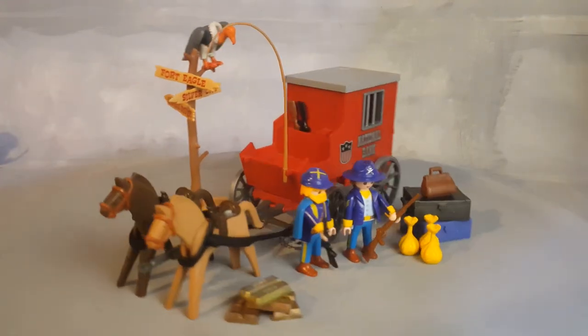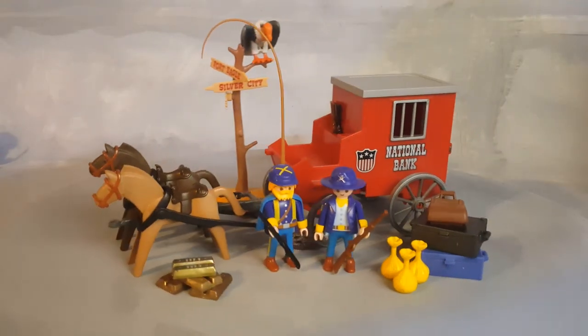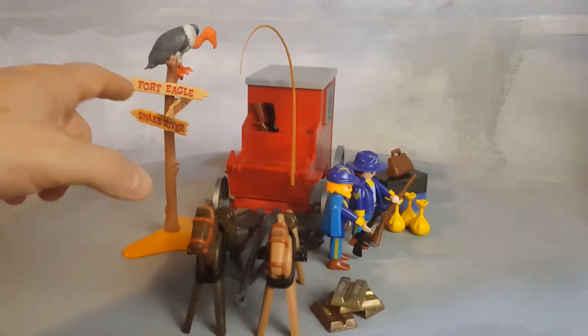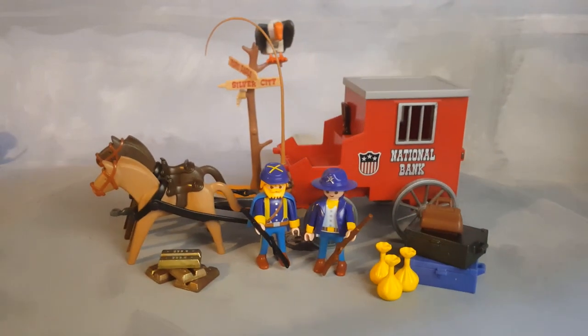This is set 3037 from the year 1999 — a western set: fortified safe coach with two horses, two characters, and a street sign. You can go to Fort Eagle, the Snake River, or Silver City. You have two boxes full of coins.